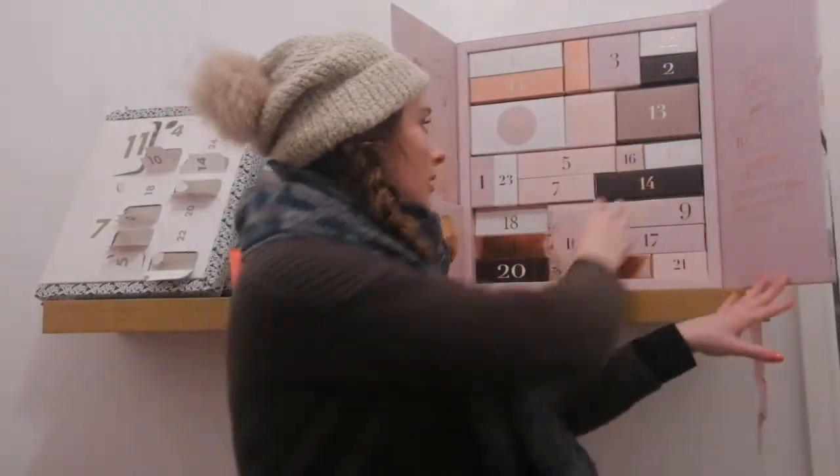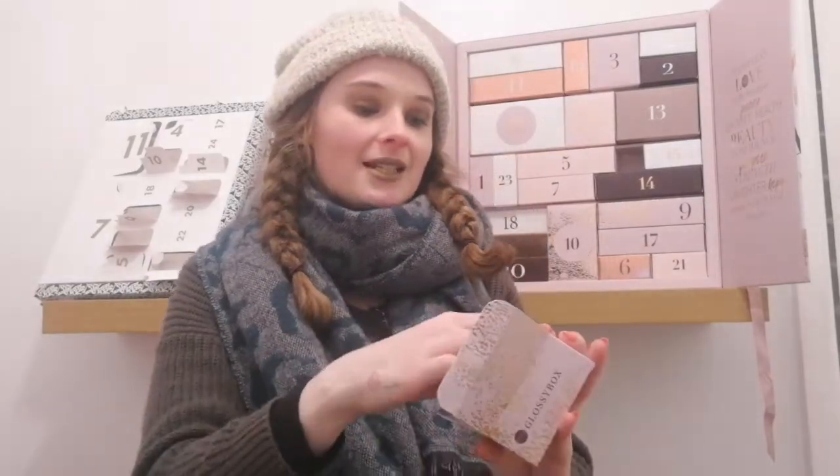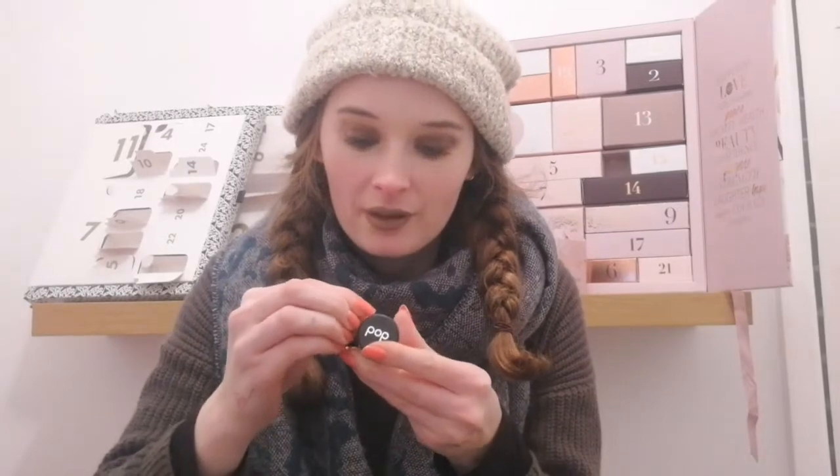Let's open door number 16 on Glossy Box. It's a little one today. I absolutely love this box — I think it looks really, really pretty and I'll definitely be keeping it to maybe do my own budget Christmas calendar next year. In Day 16 we have a Pop Beauty product — it looks like a glitter pigment. It's a Pure Pigment in Metallic Copper. I'm gonna try and open it without spilling it everywhere, but I can't guarantee that!